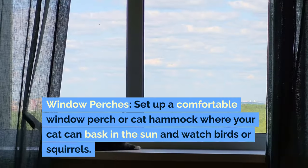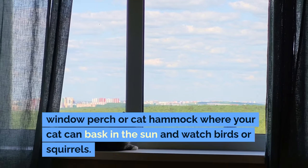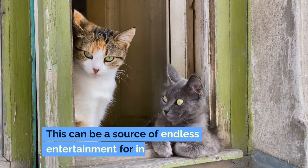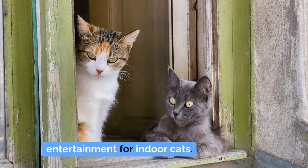Window perches: set up a comfortable window perch or cat hammock where your cat can bask in the sun and watch birds or squirrels. This can be a source of endless entertainment for indoor cats.